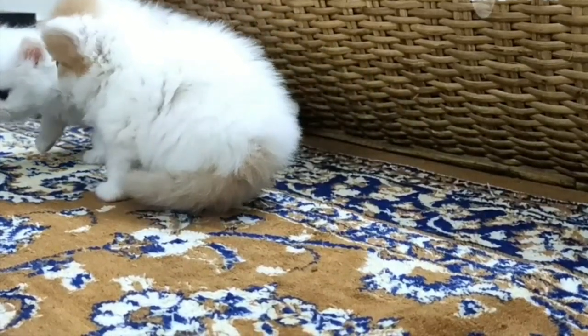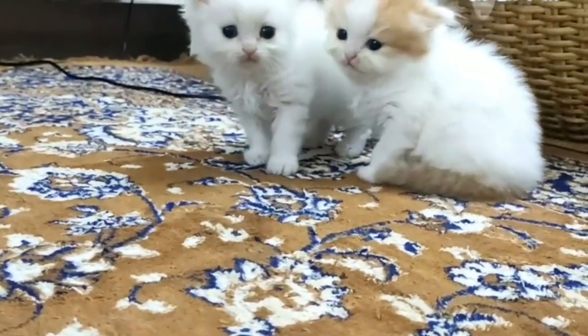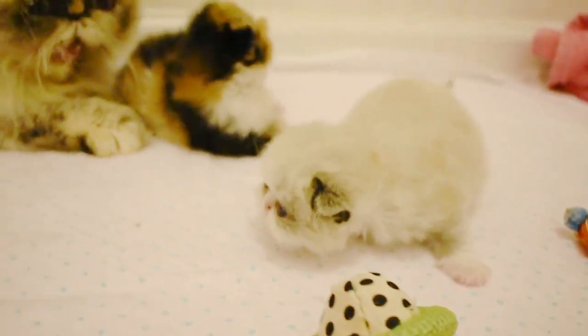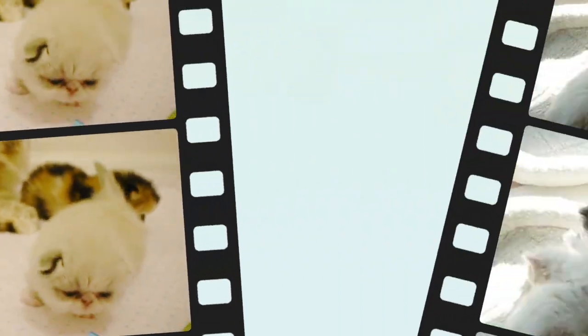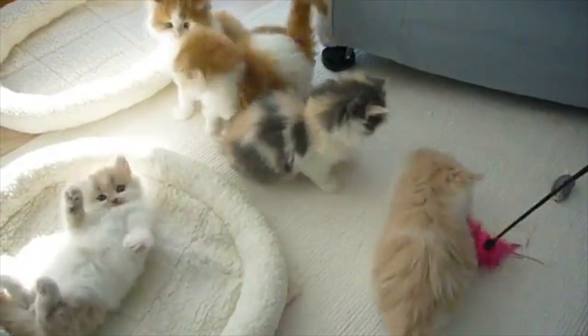How do I clean my Persian kitten's eyes? Wipe your Persian's eyes with a moist, clean cloth — no soap — once or twice a day. Don't rub the eyeball directly. If you think your Persian has excessive or unusual tear staining, consult your vet. If there's no medical problem, you can try one of several commercial tear stain removal products.